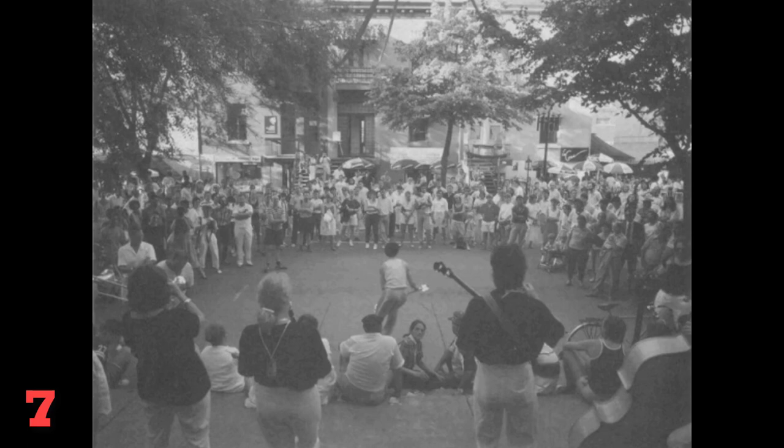Number 7. Look at the picture marked number 7 in your test book. A: People are enjoying a musical performance. B: Many people are dancing in the square. C: Musical instruments have been put on display. D: A parade is marching down the street.